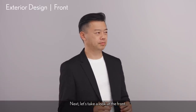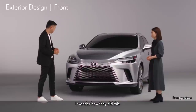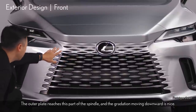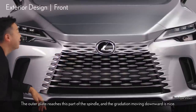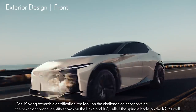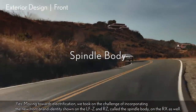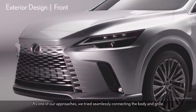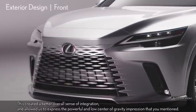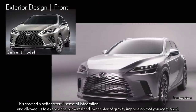Next, let's take a look at the front. The front end is impressive — this is the new spindle expression. The outer plate reaches this part of the spindle and the gradation moving downward is really nice. Moving towards electrification, we took on the challenge of incorporating the new front brand identity shown on the LFZ and RZ — called the spindle body — on the RX as well. As one of our approaches, we tried seamlessly connecting the body and grille. This created a better overall sense of integration and allowed us to express the powerful and low center of gravity impression.